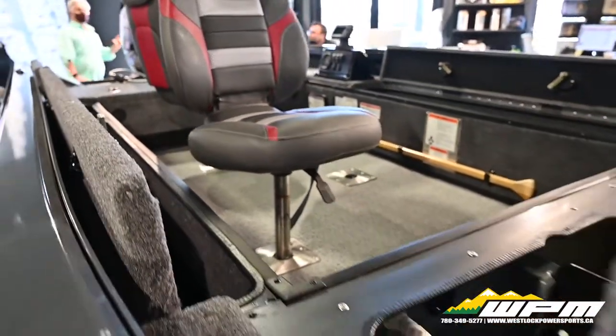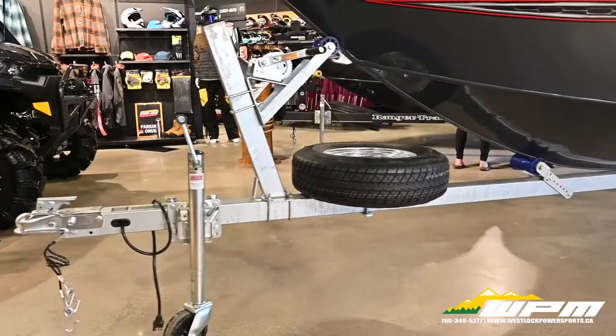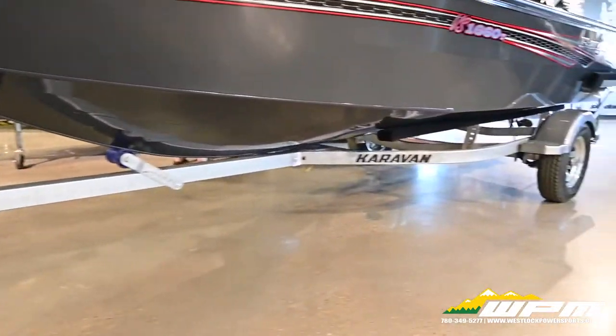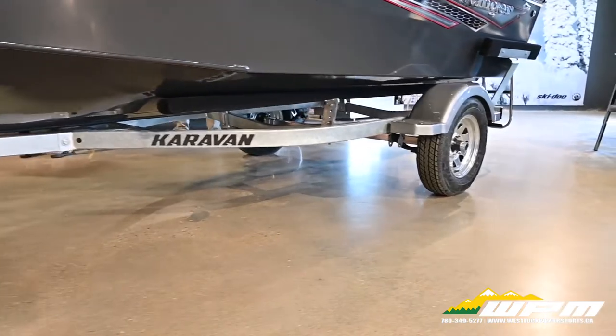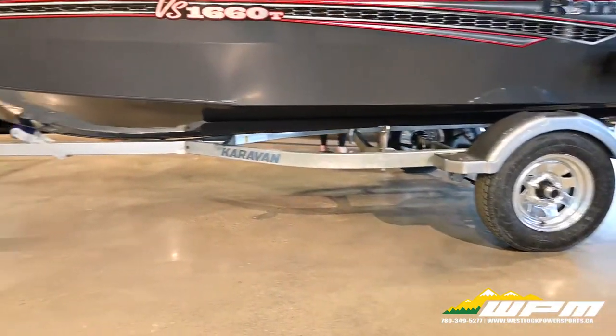This unit comes equipped with the Minn Kota Power Drive 55 12-volt. Seated on a single axle galvanized caravan trailer, the 1660 is the perfect boat for you.